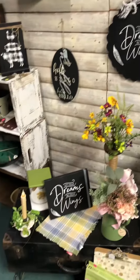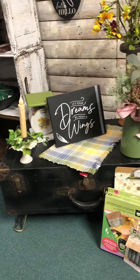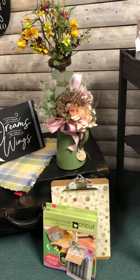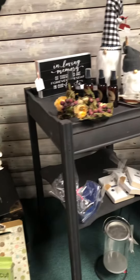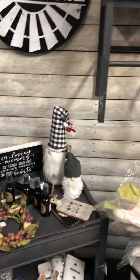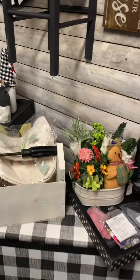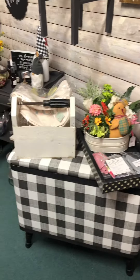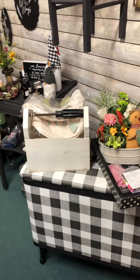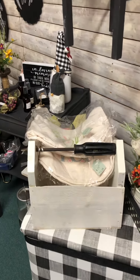Coming down here, there's a suitcase on legs — that makes a neat little coffee table or end-of-the-bed storage. And this has all been redone in Buffalo check — isn't that cute? It could be a hamper or whatever you want to use it for, could even be a bench.